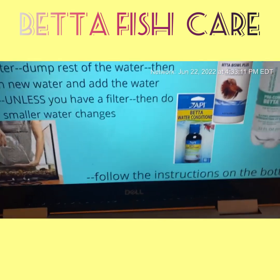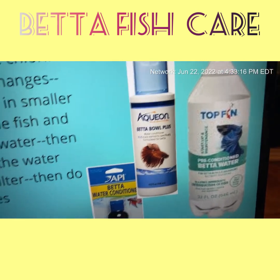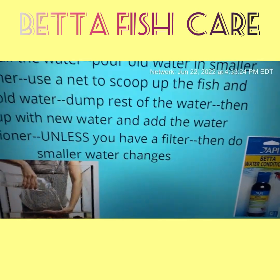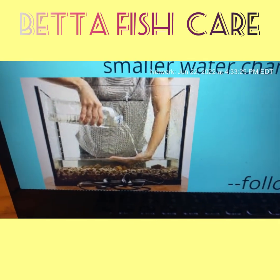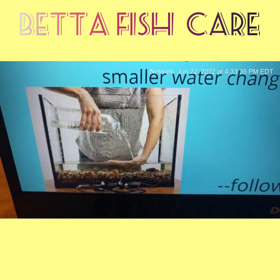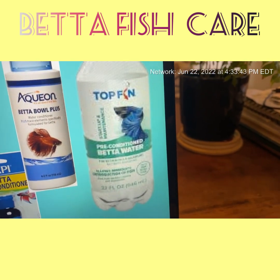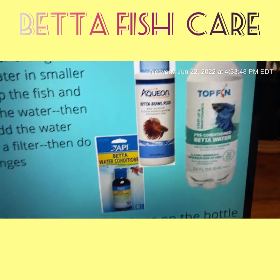Fill up with new water and add the water conditioner, unless you have a filter — then you do smaller water changes and follow the instructions on the bottle. Here are examples of different betta conditioners you can use. I use something by API — it's called tap water conditioner. If you're using a bigger fish tank, use your hand so you don't disrupt the entire integrity of the tank. They also sell pre-conditioned water for betta, but honestly, tap water conditioner will take care of your situation.